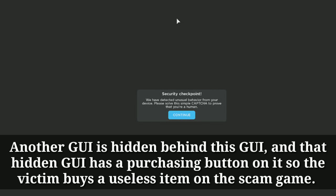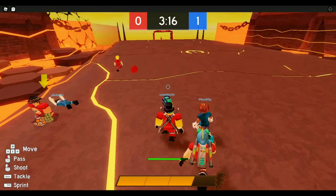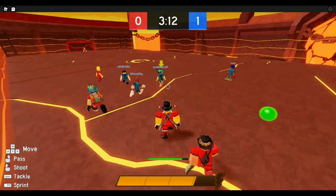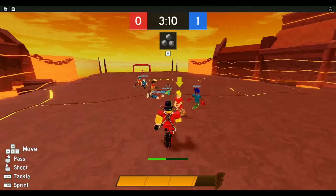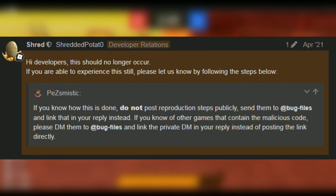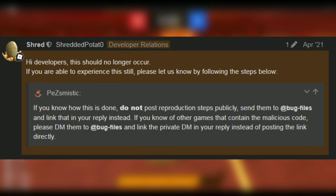The scammers hide a GUI behind the current GUI that you see on the screen, meaning that doing the task they want you to do actually means you're buying a very expensive item without even knowing it. In response to that dev forum post, a Roblox employee responded claiming that they fixed the issue.